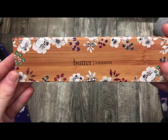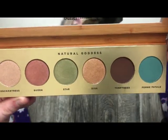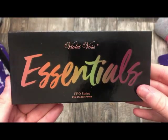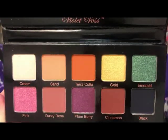The next palette is from Better London — we actually received this in a BoxyCharm, and this is what it looks like on the inside. The next palette is from Violet Voss — this is the Essentials palette, also received in BoxyCharm, and this is what it looks like on the inside.